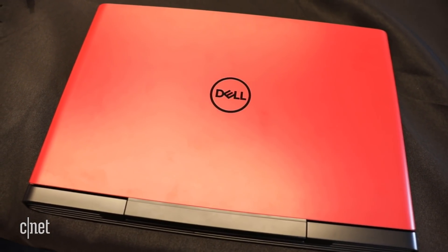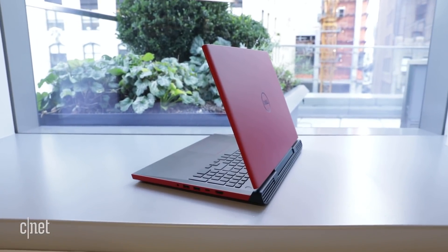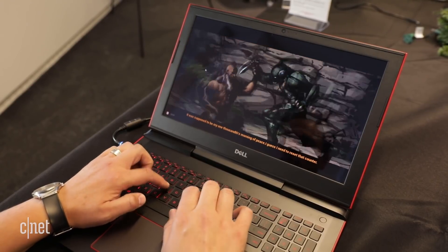On the downside, it's got a smaller battery, dropping to a 4-cell 56-watt-hour from a 6-cell 74-watt-hour. That probably doesn't bode well, but it charges faster.